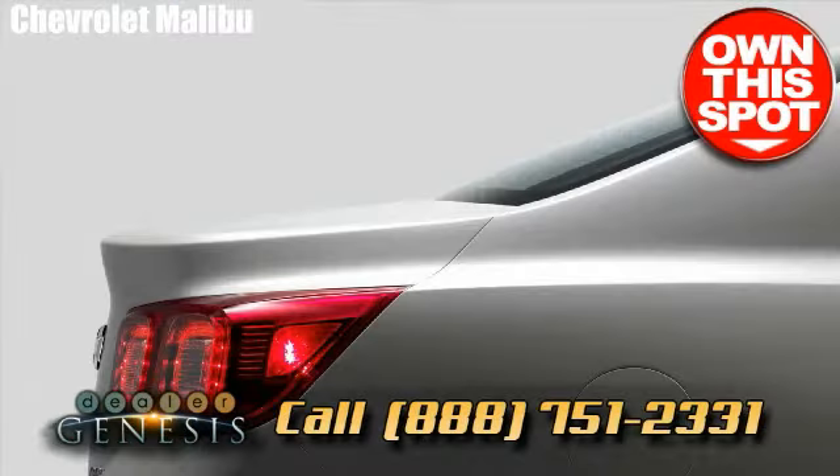Contact us first if you're seeking a Chevrolet Malibu, or come in and visit us for a test drive.